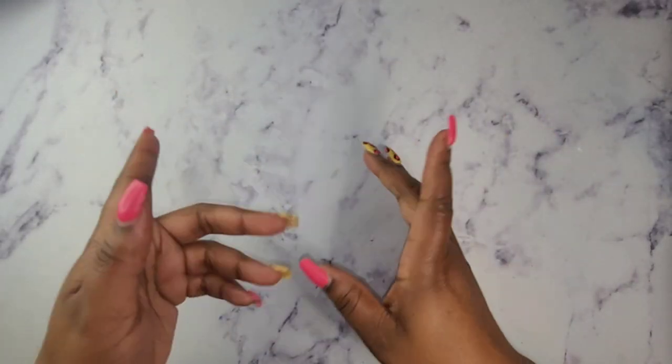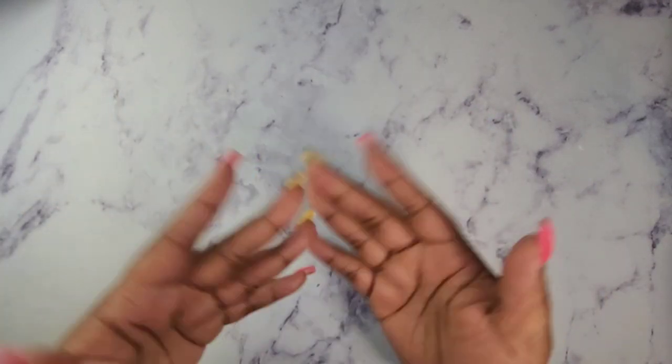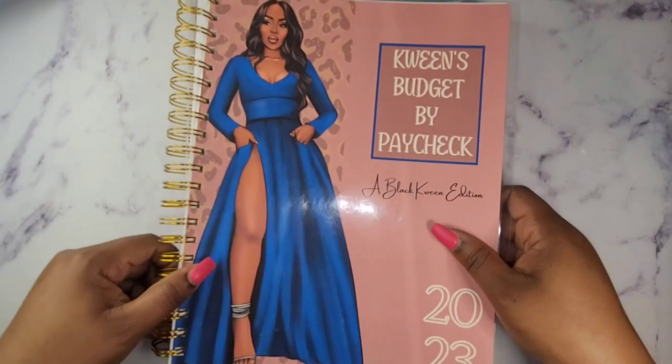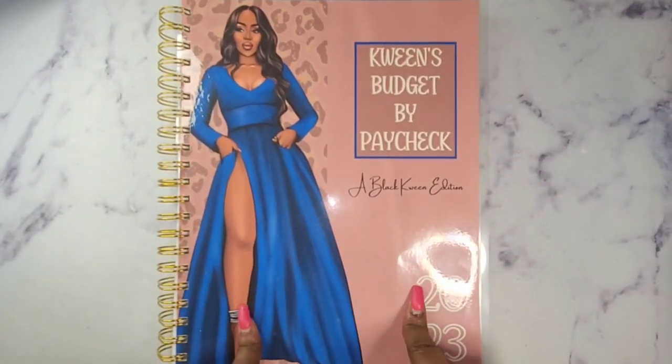Hello, welcome and welcome back to my channel. I am Kanisha with Currency Queen Budgets. I am a zero-based cash budgeter. In this video I will be budgeting my paycheck for April the 21st. If that is something you're interested in, stay tuned. You guys know I will be using my Queen's Budget by Paycheck, the 2023 edition, and we are going to jump right into this.